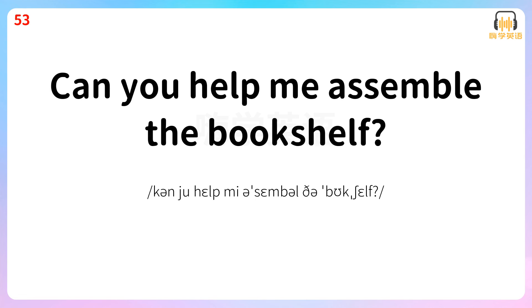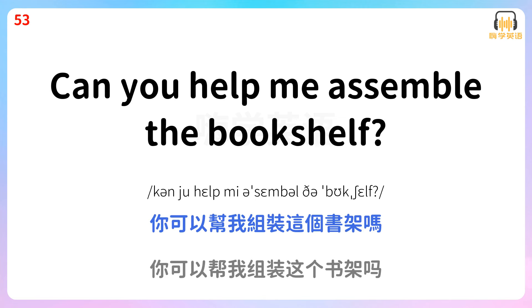Can you help me assemble the bookshelf? 你可以帮我组装这个书架吗?